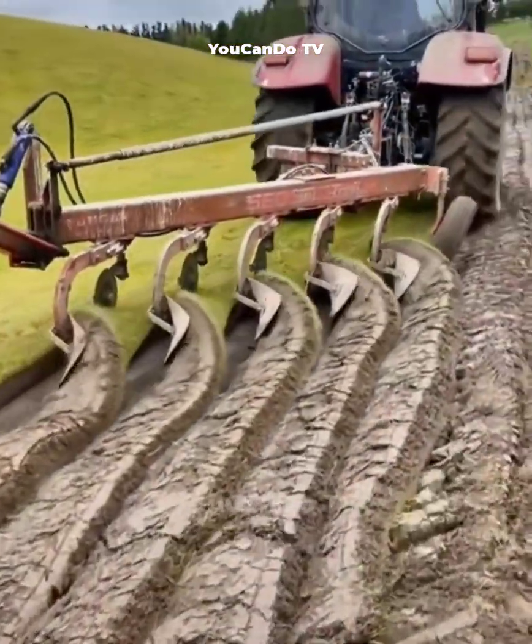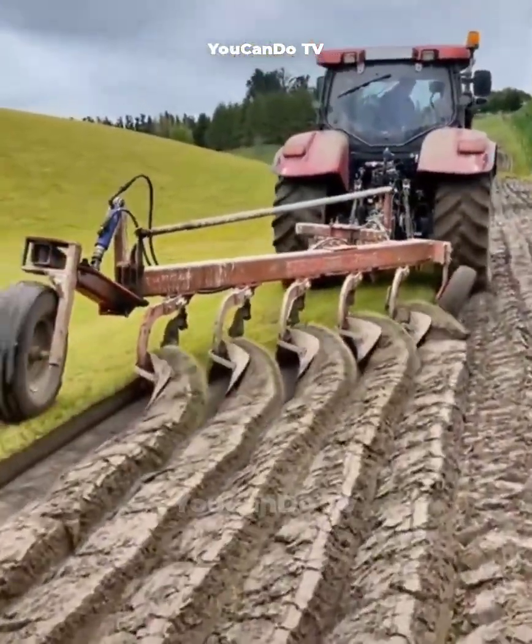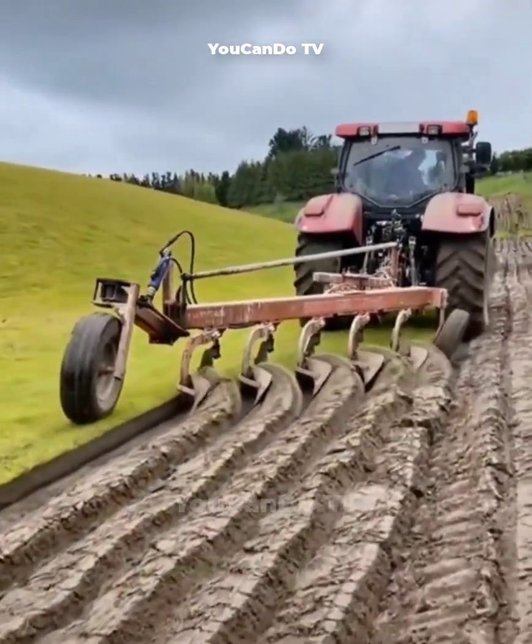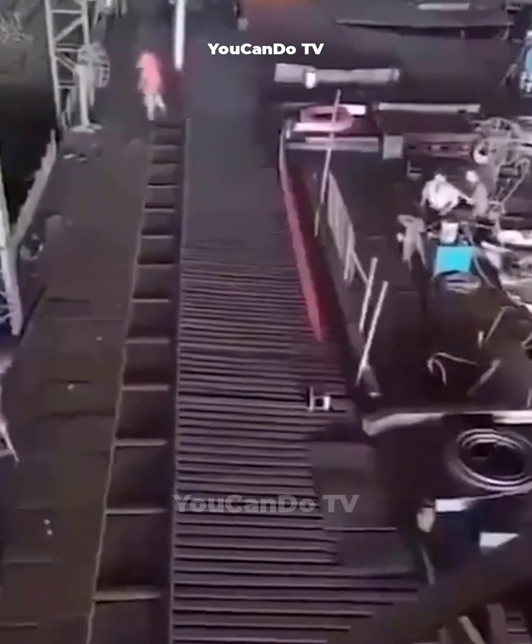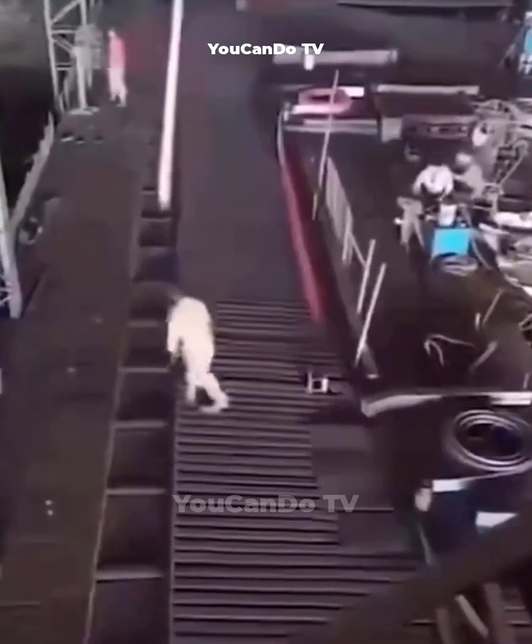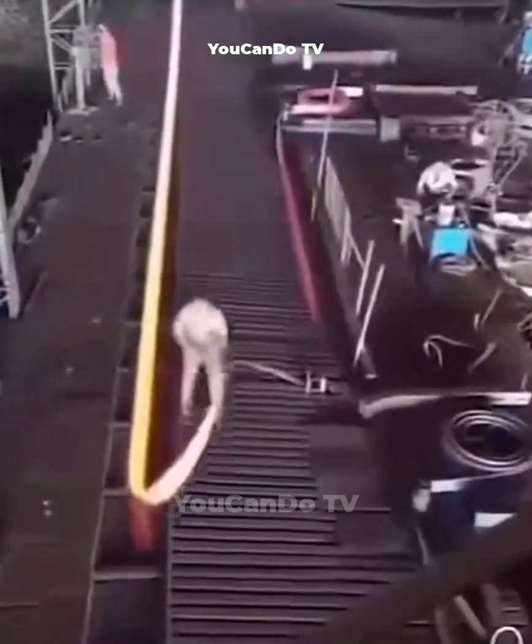This five-blade plow improves performance by 5x, which is amazing. The workers in this steel mill work like artists. They are doing operations to produce small-sized corrugated iron.